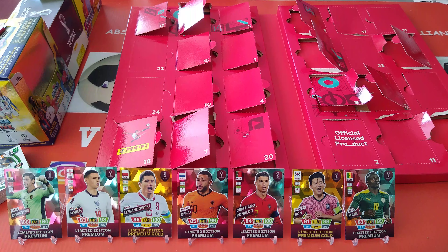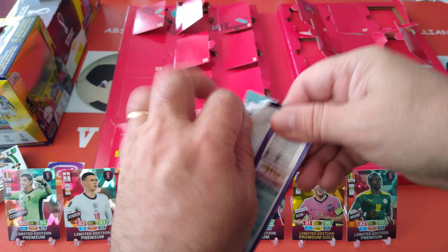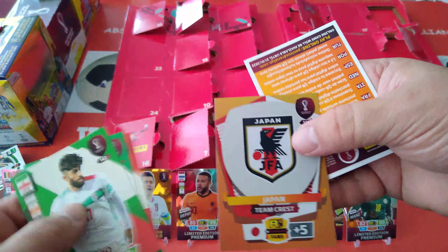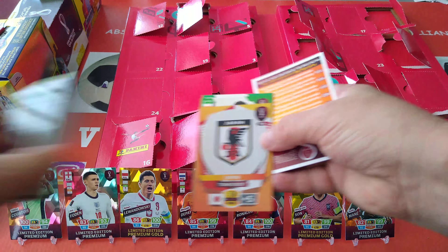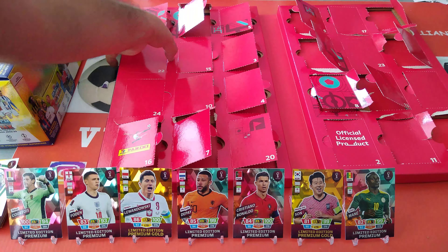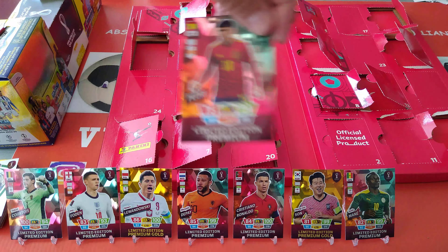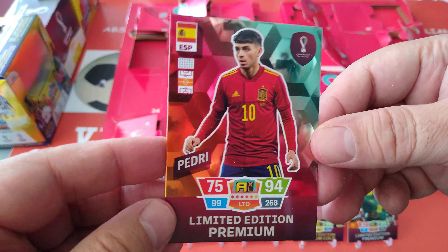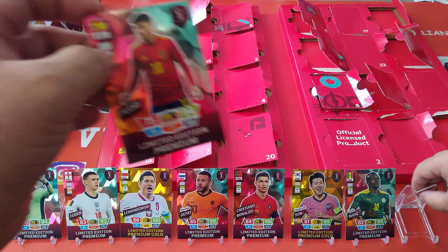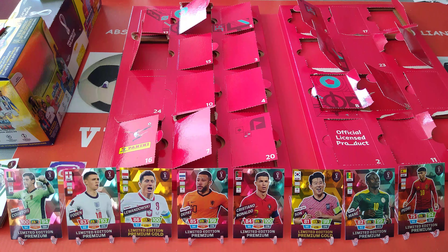Number 21, then Japan Team Crest at number 22. And we got the Pedri — brilliant! Pedri premium, 75-94-99. We'll put Pedri here. So we've got eight now, one left to go.